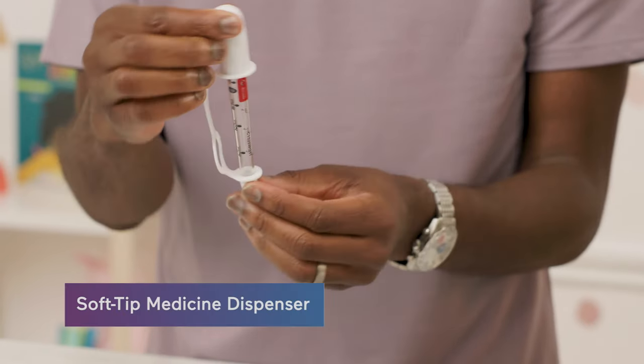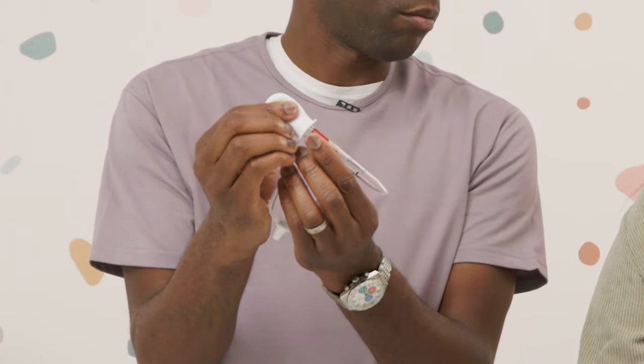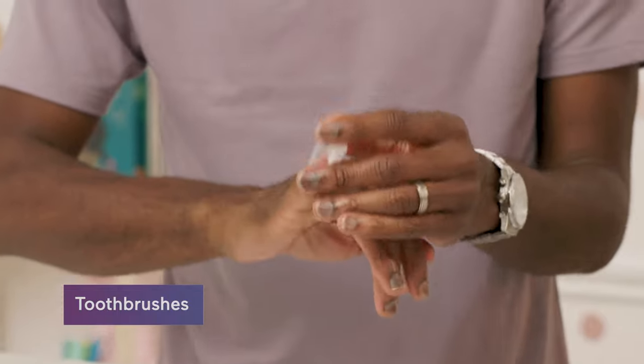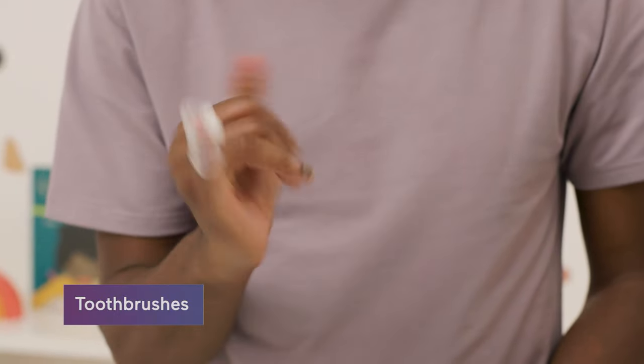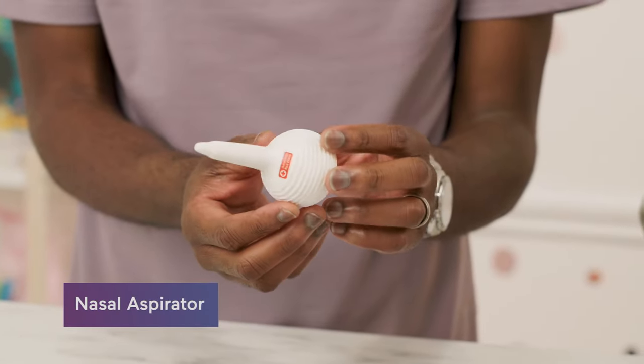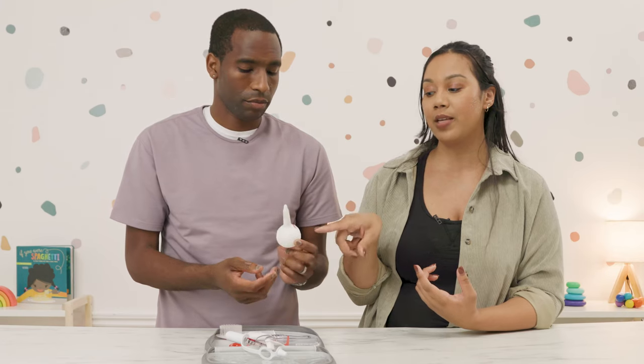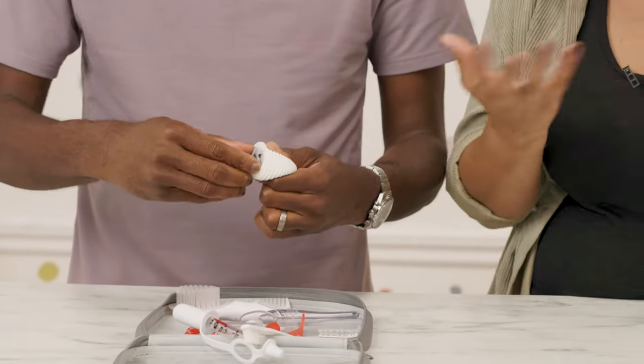The kit also has a soft tip medicine dispenser — put the medicine in and the soft tip goes right down. There are separate toothbrushes: a finger one for infants and a first toothbrush for when baby's ready to brush their own teeth. It also includes a nasal aspirator, which is important because babies can't blow their nose yet. What's nice about this one is the bulb opens on the back so you can clean the inside — a lot of bulbs are closed and probably not clean.